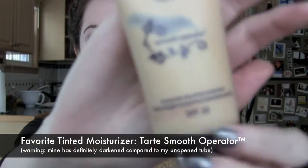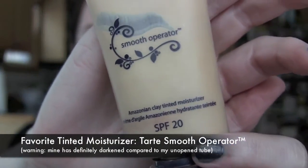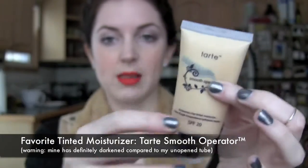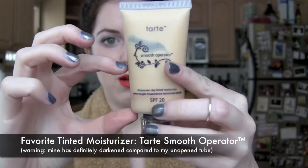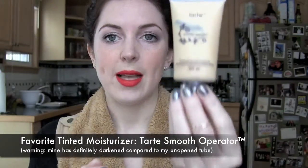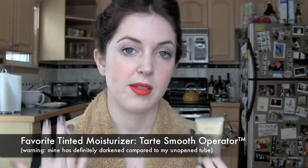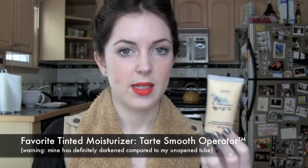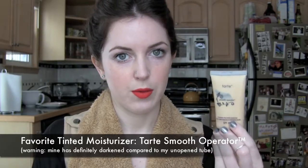Tarte's Amazonian Clay Tinted Moisturizer with SPF 20, the Smooth Operator. I've had this for six months and I'm just down to about here, using it every single day — so it lasts a really long time. Right now I'm wearing tinted moisturizer, not foundation, with Mac Studio Fix powder over it. This tinted moisturizer is amazing. I've done a review — I'll link it below.